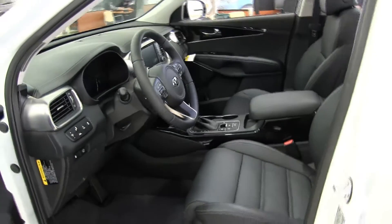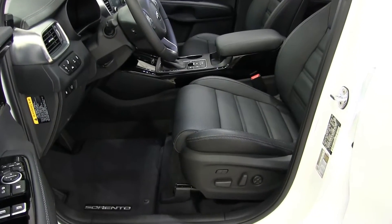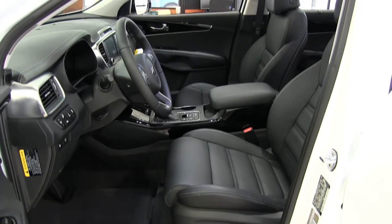Like all Kia models, your 2017 Kia Sorento comes with an industry-leading 10-year, 100,000-mile warranty program.